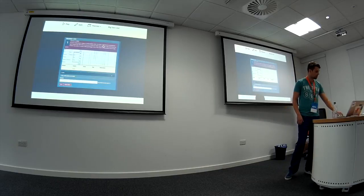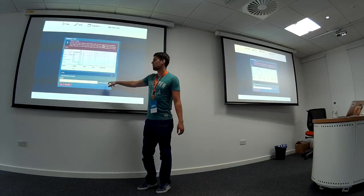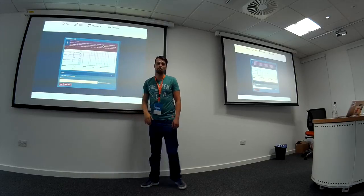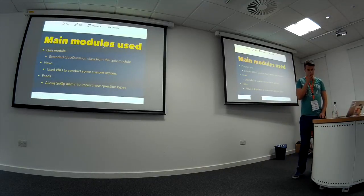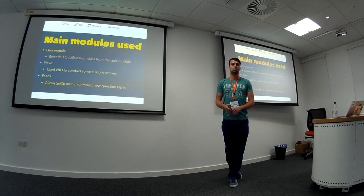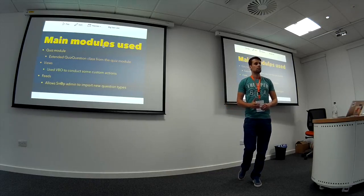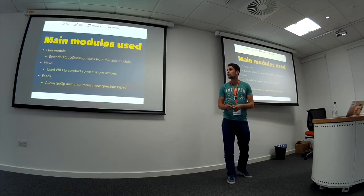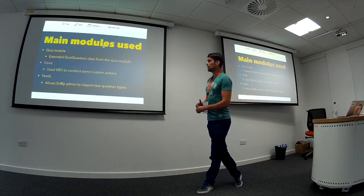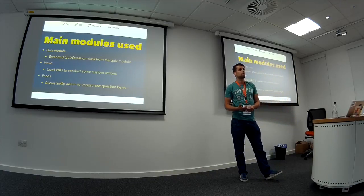That's an example of a question that appears in the assessment — we have hints, a text box for the answer, the actual question, and the ID. In the Quiz module, there were only a couple of question types available, so we extended the Quiz question class to create our own custom question types. That gives us good flexibility in developing new question types, and we're actually in the process of creating more. I used Views quite a bit for drilling down on which users are in which cohort associated to which university.